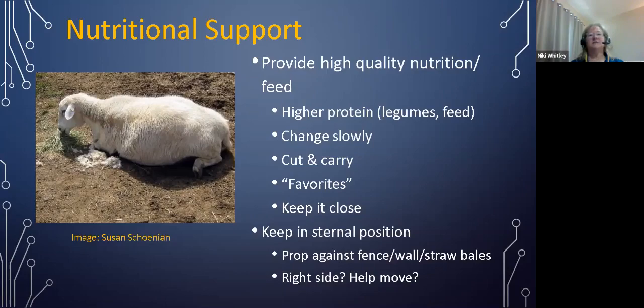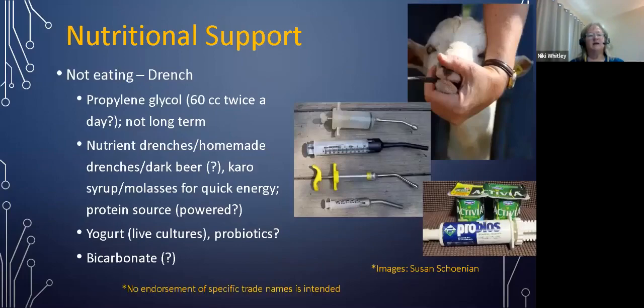We want to keep animals in a sternal position so that they don't lay out flat — laying flat is not good for ruminants. If they can't keep themselves upright, prop them against a fence, the wall of a barn, or straw bales to help maintain that sternal position. As they get better, encourage them to move around again, but we don't want to stress animals that are still in a weakened state.